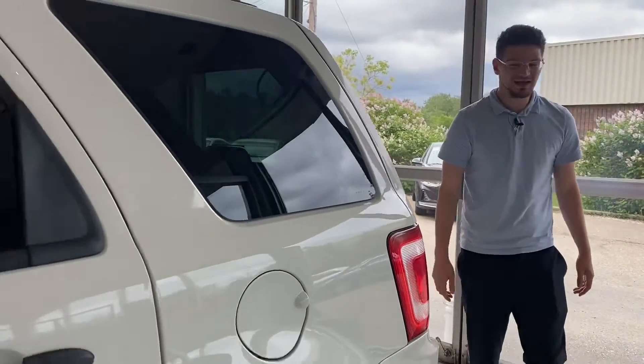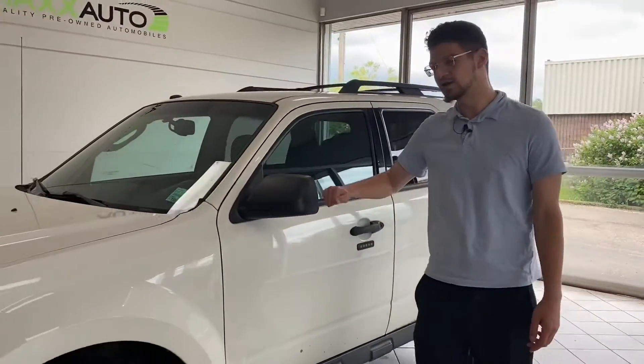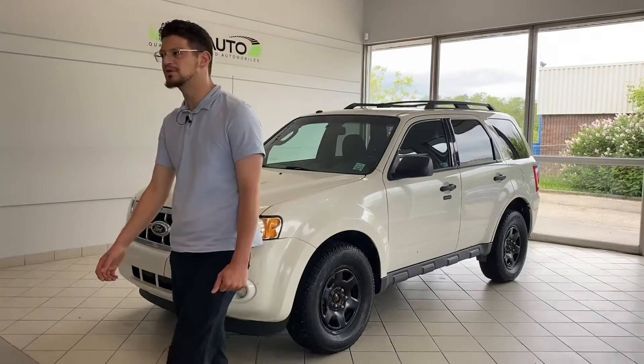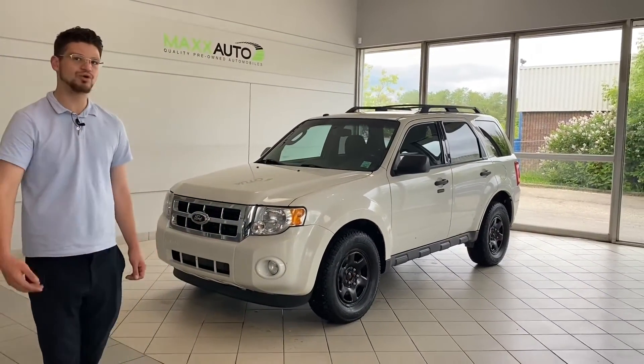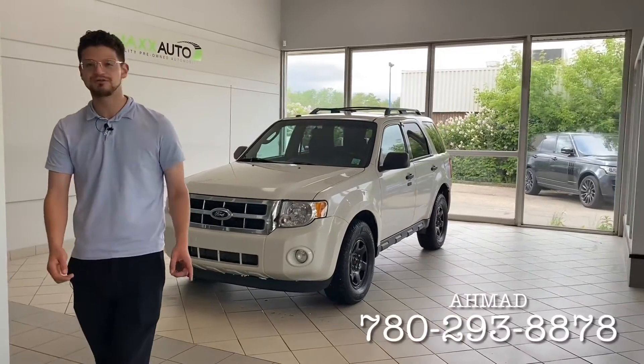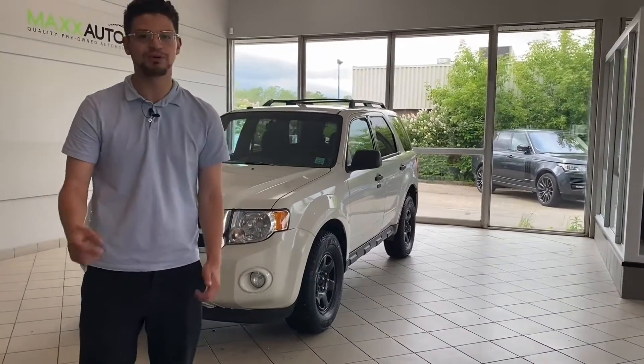Alright guys, once again that was our 2012 Ford Escape XLT here at Max Auto. Clean Carfax, no accidents, low kilometers — only 170,000 kilometers. If you want to know more about the vehicle or want to come down and take it for a test drive, please give me a call at 780-293-8878. My name is Ahmed, love to help you guys out. See you guys soon — peace out.